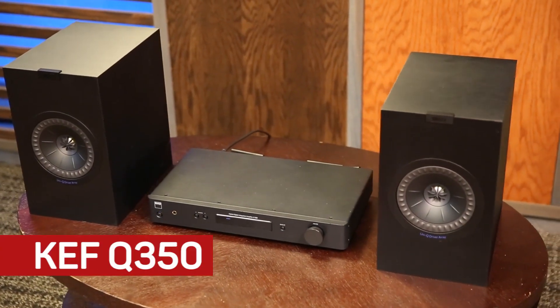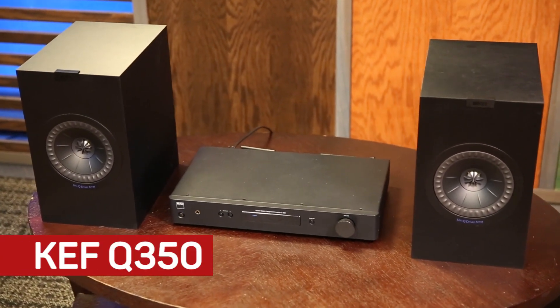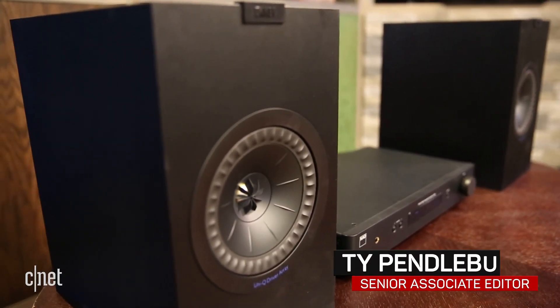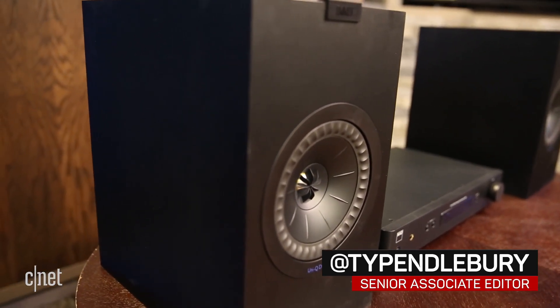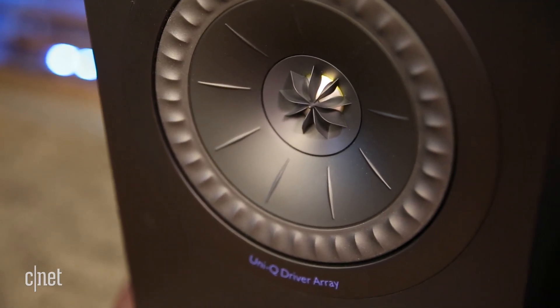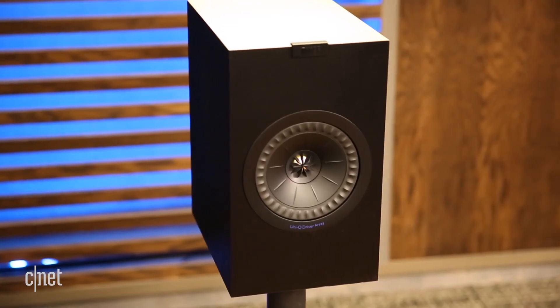Are you a fan of British speakers or American ones? Or in other words, would you rather a pair of BMWs or Klipschers? How you answer this question determines how you would feel about the KEF Q350s. These are well-mannered $650 stand mount speakers which are also very musical sounding and very British.